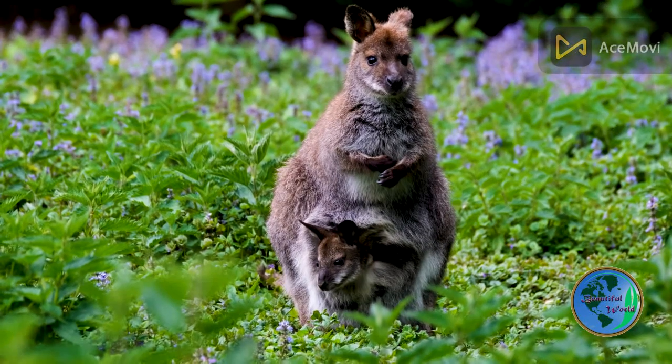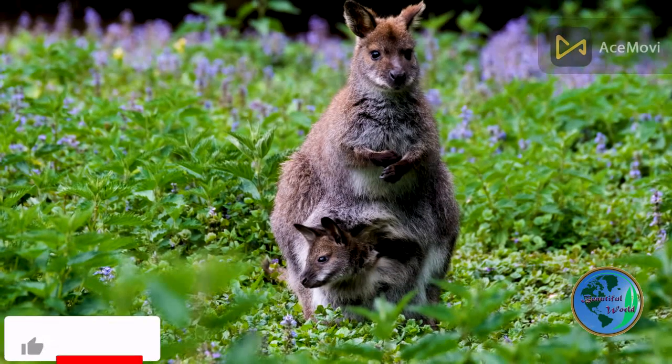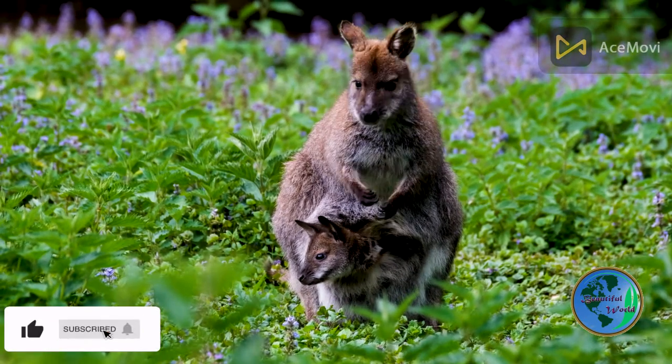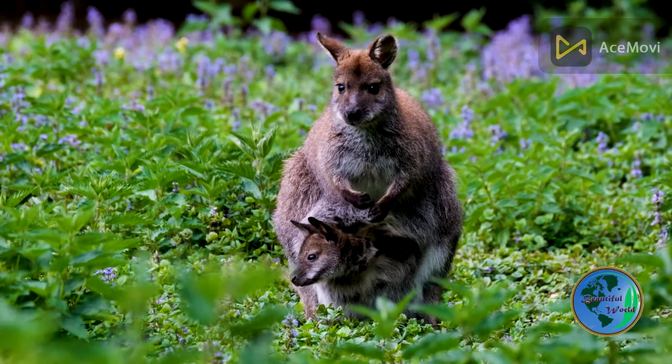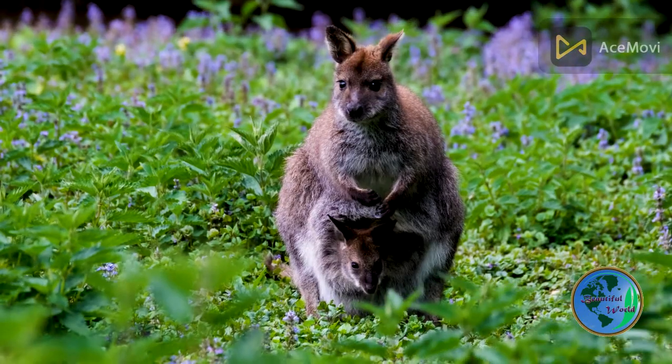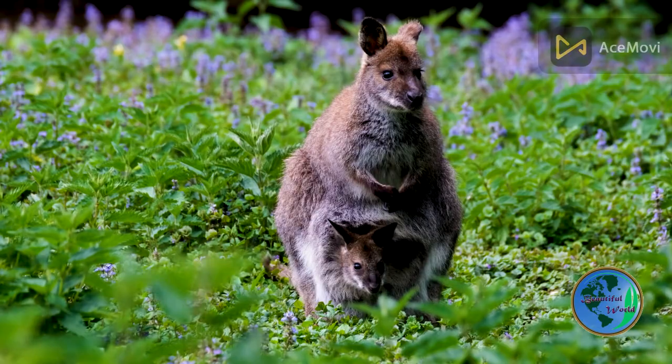In this video, you'll learn all about the kangaroo, including its physical characteristics, behavior, and habitat. You'll be amazed by its powerful legs, which allow it to leap incredible distances and heights. You'll also discover how the kangaroo's long tail helps it maintain balance and agility while jumping.